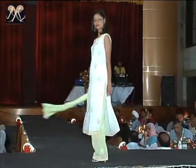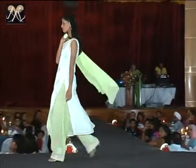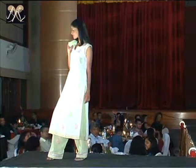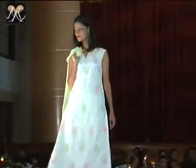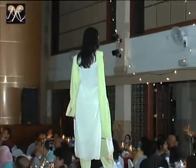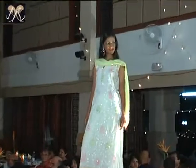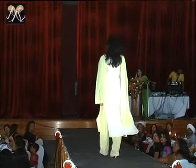Very beautiful embroidery on the salwar porches. And on the top, pretty easy. Very, very smart and stylish. That was Ravya, ladies and gentlemen.